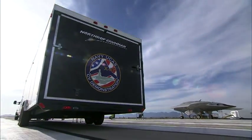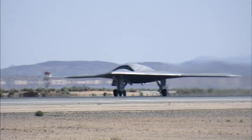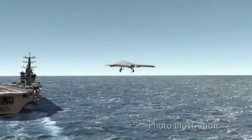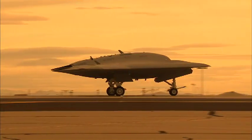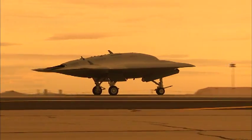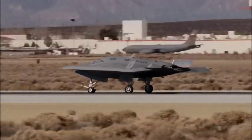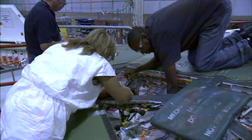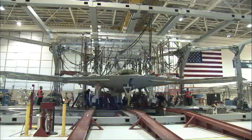The Navy Unmanned Combat Air System Demonstration Program is taking Naval Aviation where it has never been before, to the deck of a U.S. aircraft carrier on the wings of a tailless unmanned aircraft. Since 2007, Northrop Grumman, NAVAIR, and the UCAS-D Joint Industry Team have been moving steadily toward that goal, designing and building two tailless, low-observable relevant X-47B aircraft.